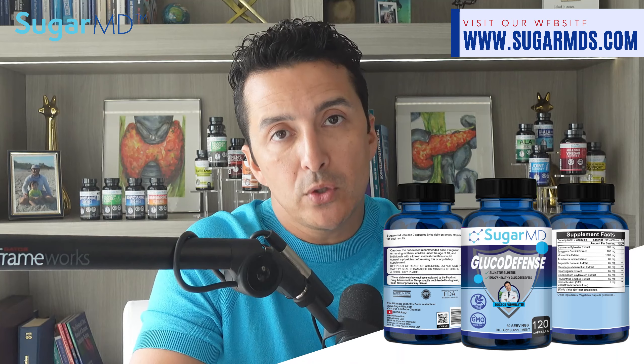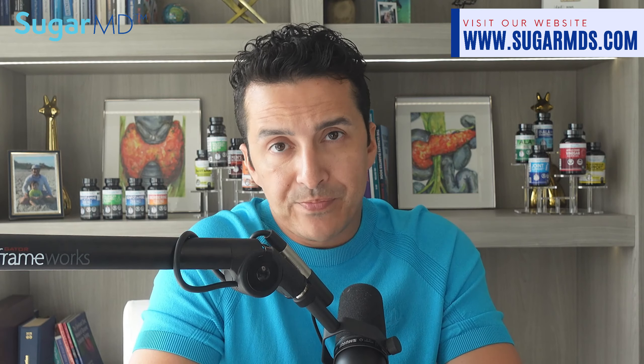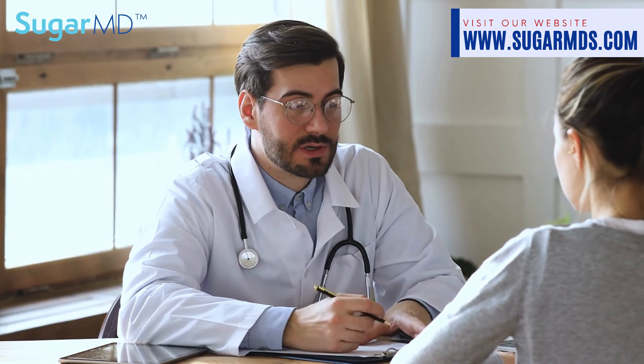The SugarMD Glucose Defense supplement includes black pepper along with several other beneficial herbs. It is crucial to remember that these supplements are not a replacement for your medications. You may not need medications with a healthy lifestyle and supplements, but we don't recommend just dropping medications prescribed by your doctor. Always consult with your doctor — if you're doing overall well, your doctor should be able to cut back or stop some medications, but don't do it yourself.